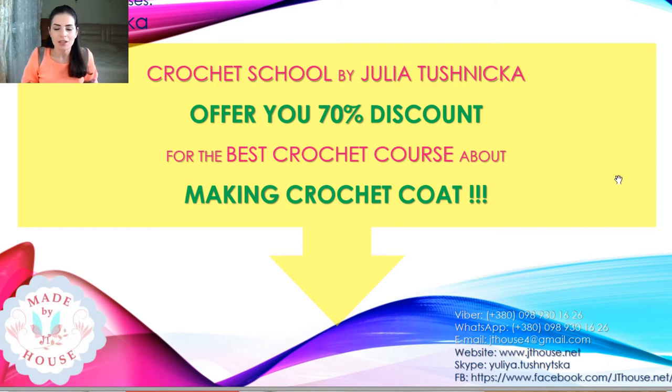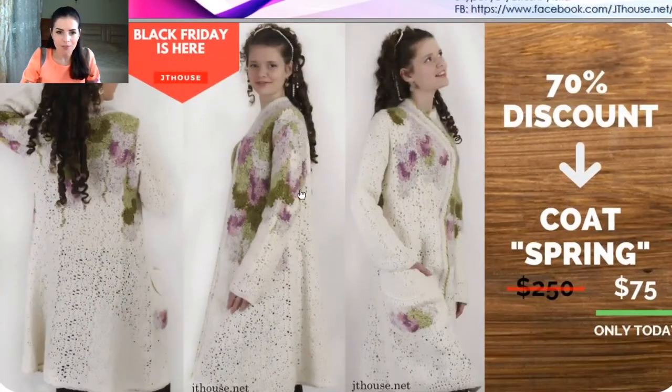This is a unique crochet course — the only one we have in our crochet school right now — because it's about making a coat. It's a warm coat made from warm threads, and the design is really interesting. We used a few patterns and a lot of nice design elements. It's not like dresses or Irish lace; it's something new. The process is not difficult because we are using long lace ribbons throughout, so it's a really creative process.